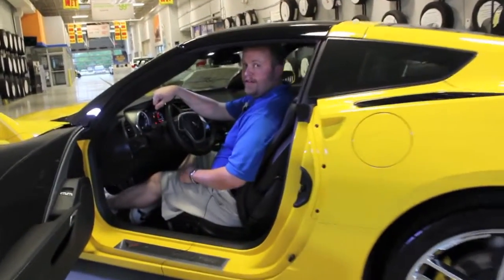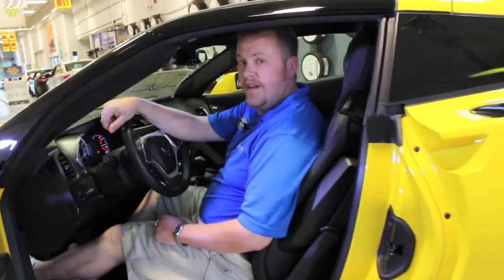If you'd like more information on how to own the Corvette of your dreams, give one of our sales specialists a call at 847-537-7000.